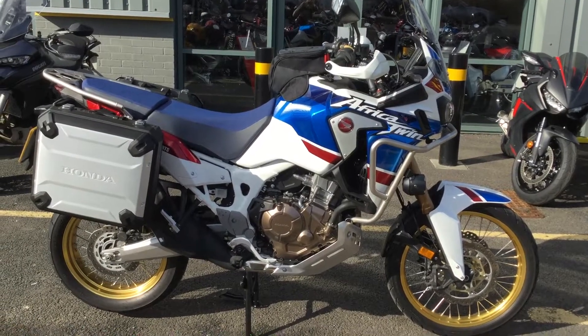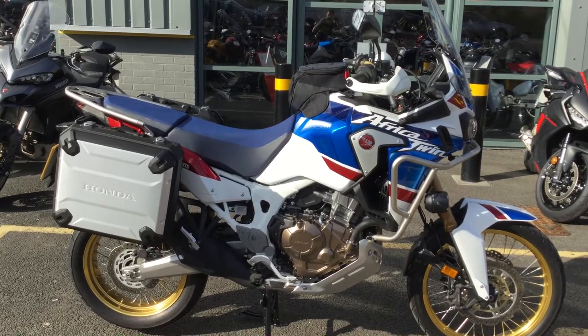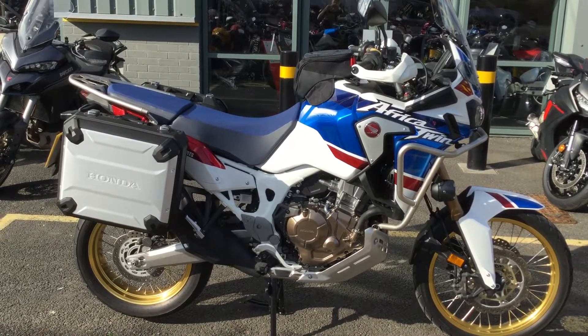Hello and welcome to Blade Abingdon Honda. Today we have our 2018 Honda Africa Twin — this is our current demonstrator, so I'm just going to walk around it and show you some of the features and some of the items we've added to it.